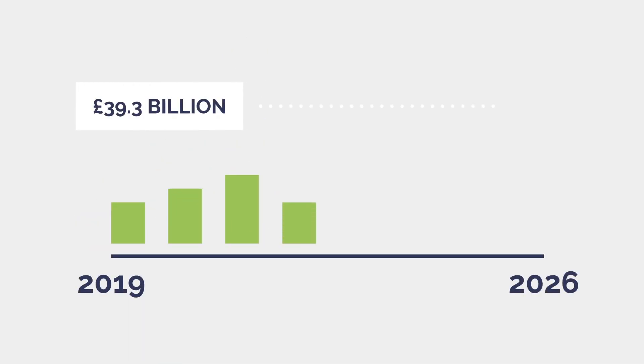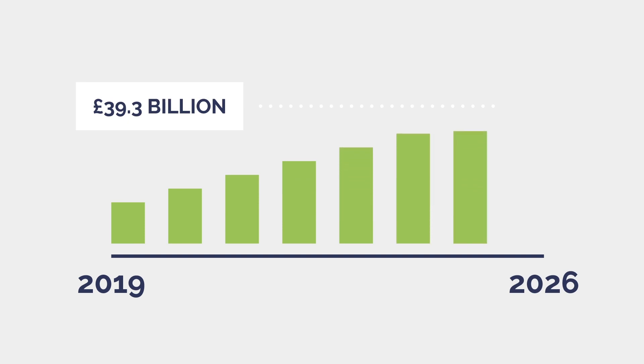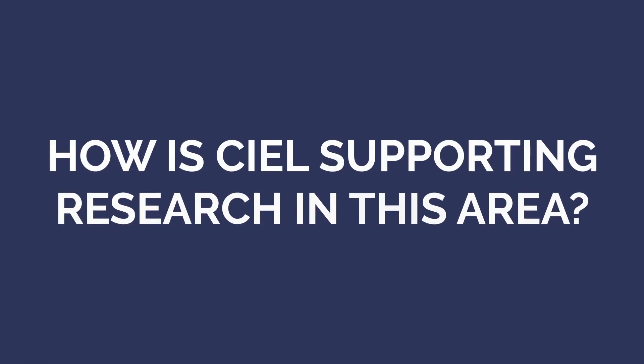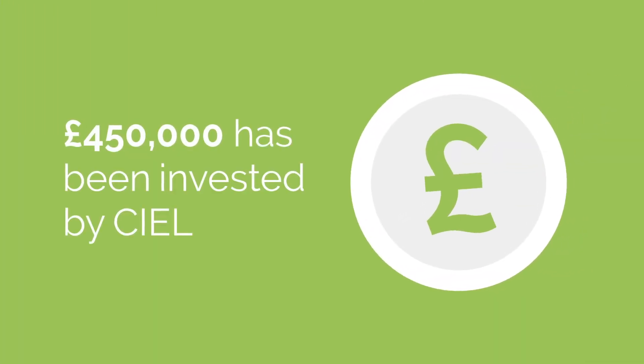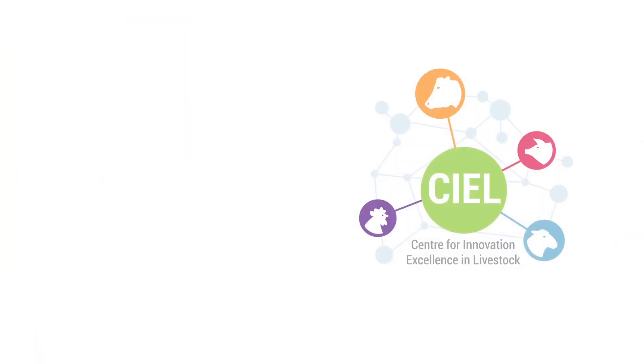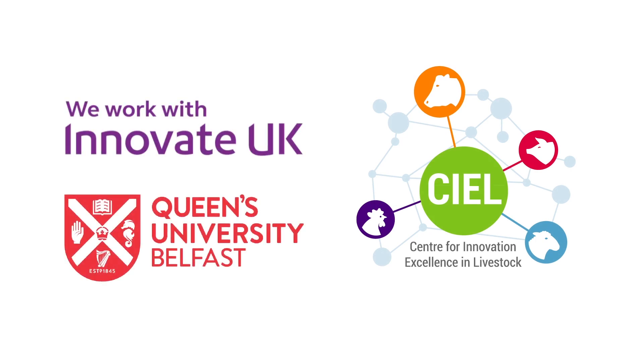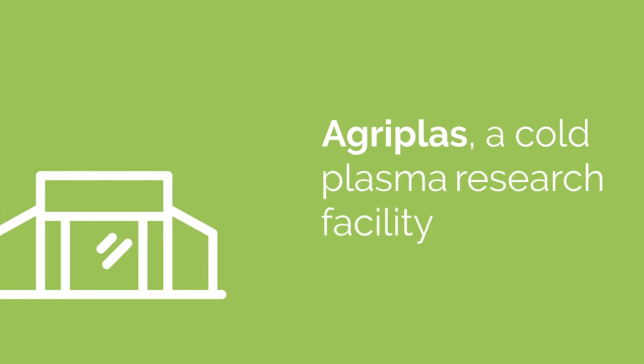The Cold Plasma market is estimated to be worth £39.3 billion by 2026, driven primarily by applications within the agri-food sector. £450,000 has been invested by SEAL through Innovate UK funding and Queen's University Belfast to help create AgriPlas.